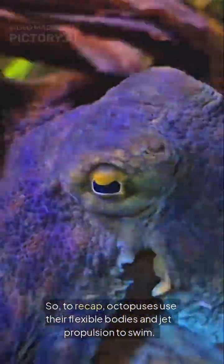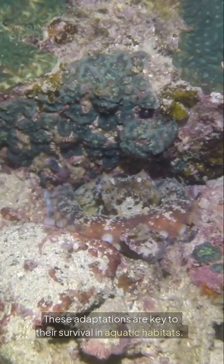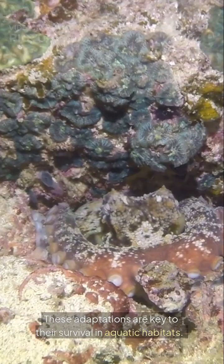So, to recap, octopuses use their flexible bodies and jet propulsion to swim. These adaptations are key to their survival in aquatic habitats.